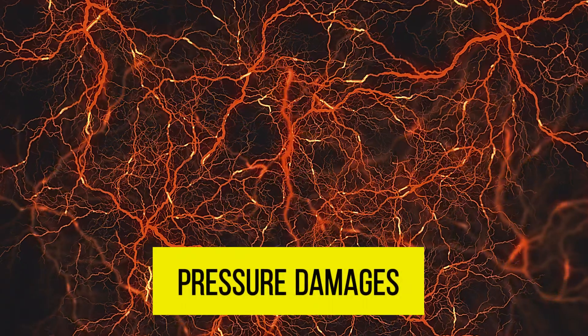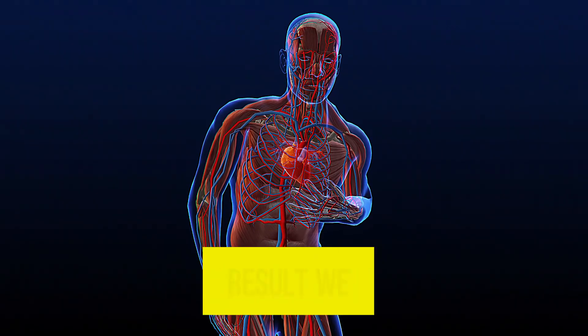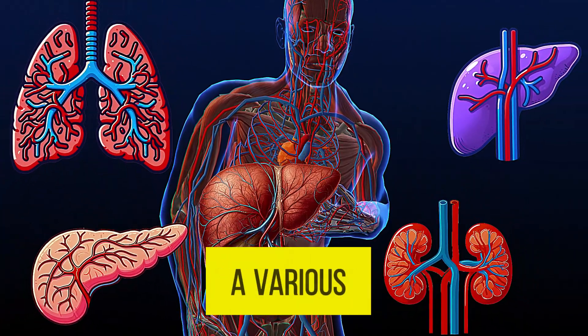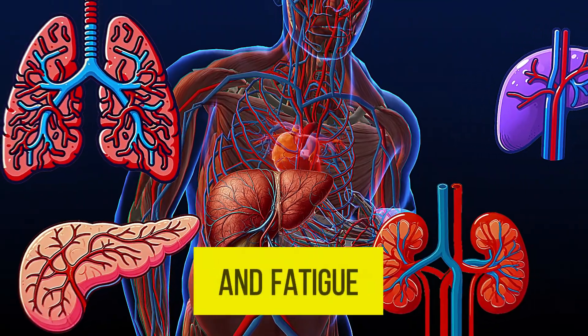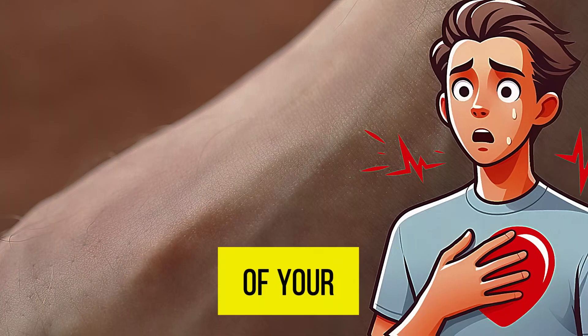Third, fatigue and unexplained tiredness. High blood pressure damages small blood vessels, making them rigid and less elastic. As a result, less blood and oxygen are supplied to various important organs, leading to tiredness and fatigue.